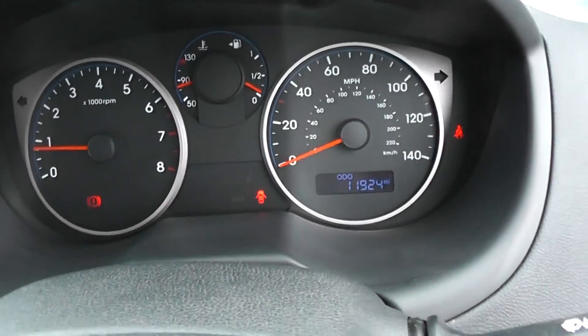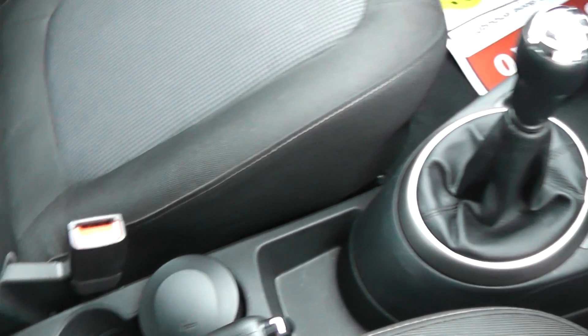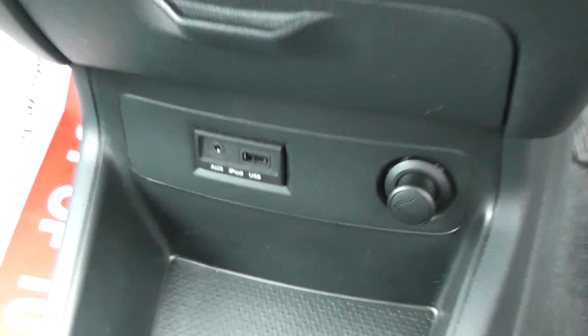Also has remote central locking. The car has done 11,924 miles. Features include additional storage, a five-speed manual gearbox, and this is a petrol. It also has an iPod connection and a 12 volt power outlet.